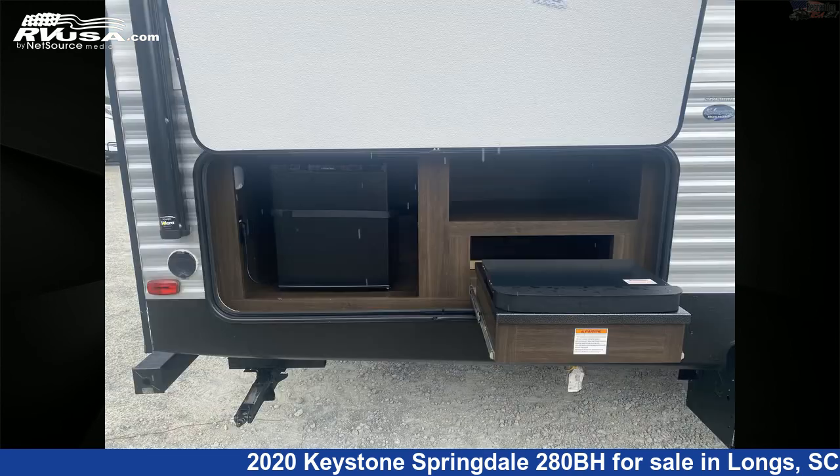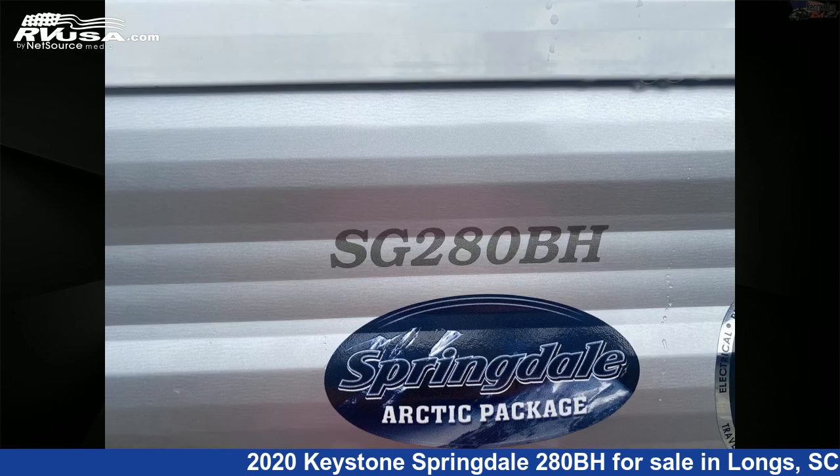Additional features include an oven, external shower, stove top burner, air conditioning, water heater, and 52 gallons fresh water capacity.